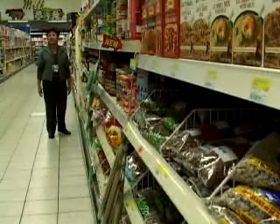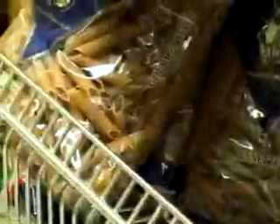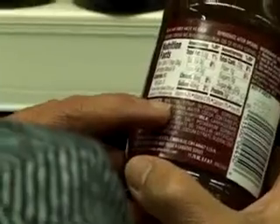You can find nutrition information basically in all foods. So we've got ingredients, daily values, and serving sizes.